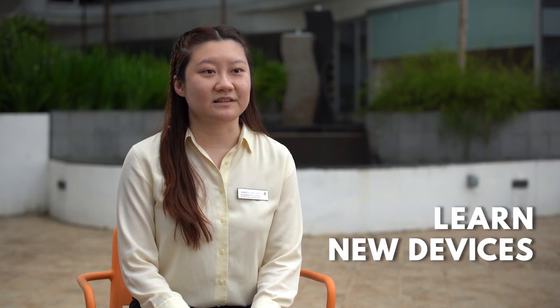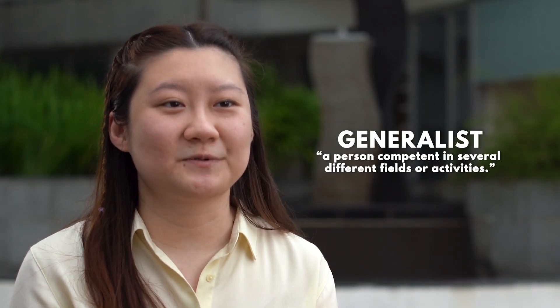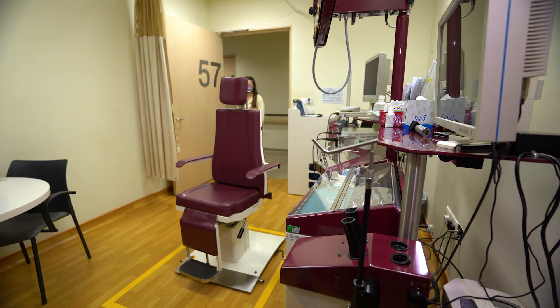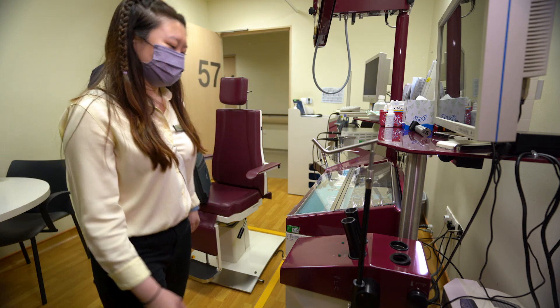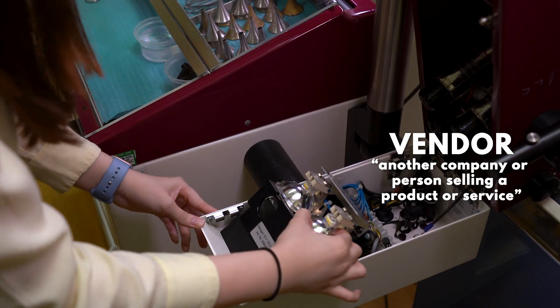From time to time, Biomedical Engineers do have to rotate to various departments to learn new devices and also to adapt to new environments. Biomedical Engineers in hospitals are considered as generalists as we work with various types of medical equipment. We also sometimes act as a middleman between our vendors and users such as nurses and doctors.